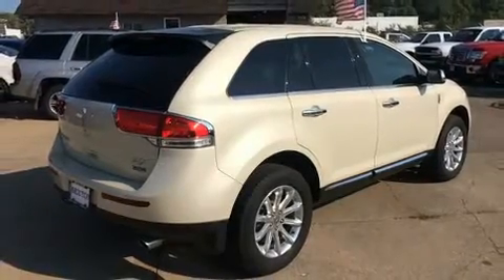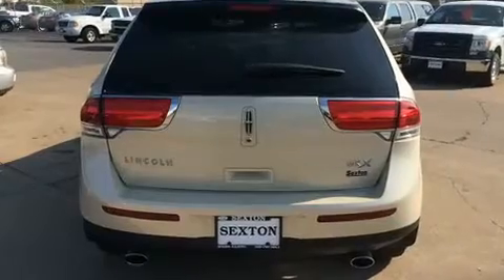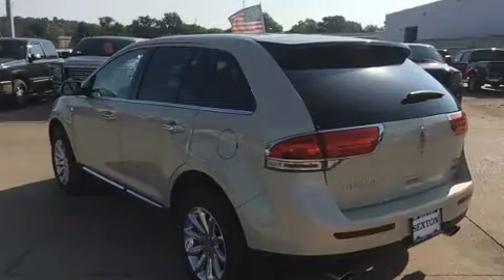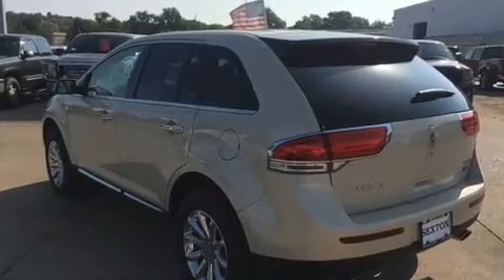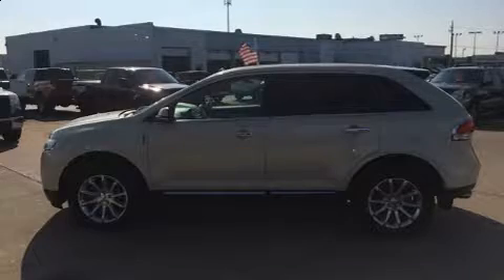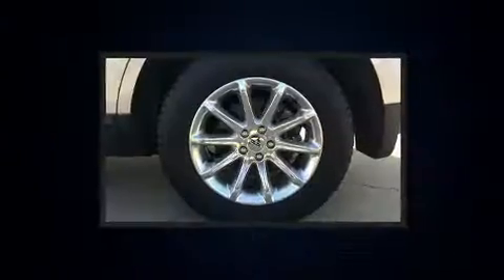Providing a spirited yet composed ride and drive, all of the premium features expected of a Lincoln are offered, including leather upholstery, front and rear reading lights, a trip computer, heated and ventilated seats, a power liftgate, and remote keyless entry.